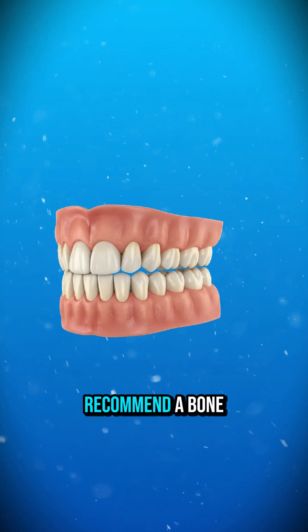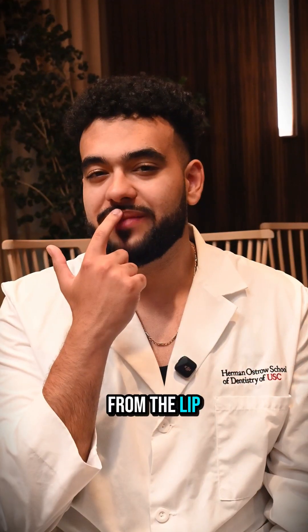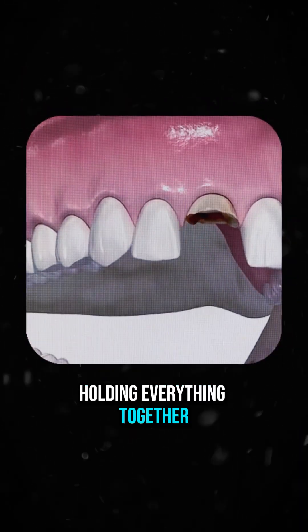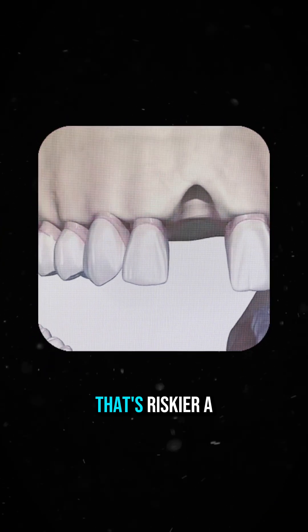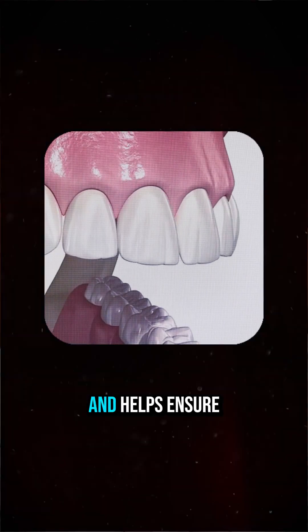If it's a front tooth, I almost always recommend a bone graft. Why? Because in the front of the mouth, the bone is thinner. From the lip side to the tongue side, it's just a small amount of bone holding everything together. So if I pull that front tooth and immediately place an implant without adding bone, that's riskier. A graft gives us more stability and helps ensure the implant lasts.